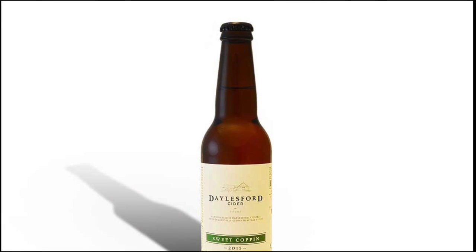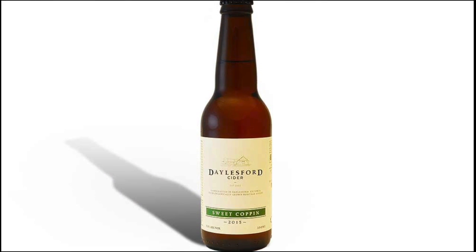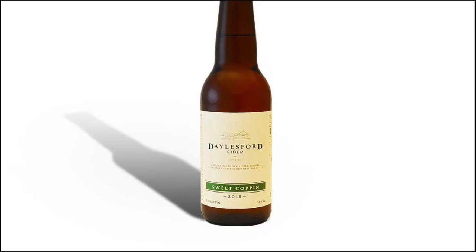This is the third of our still range, called Sweet Coppins, named after one of the two sweetest apple varieties that we grow in the orchard — that and Sweet Alford.